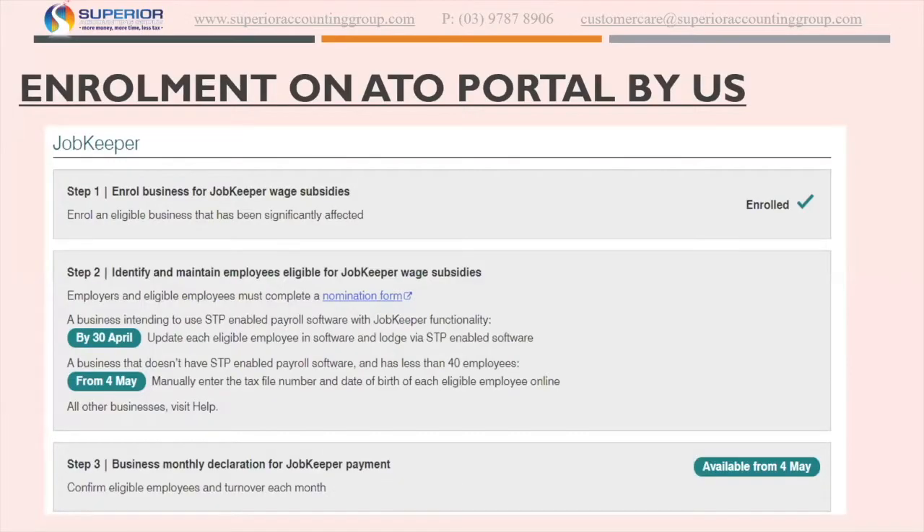What I wanted to mention initially is we will be enrolling each of you who want us to do so, which we're hoping will be all of you, because that's part of the service we're offering — to actually enroll you on the ATO portal. As you can see, this is taken straight off the ATO portal. There are three steps. Step one is to enroll the business for JobKeeper, which is what comes up when it's enrolled — which we did for ourselves.